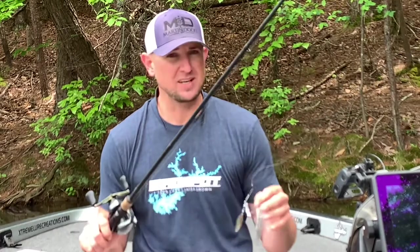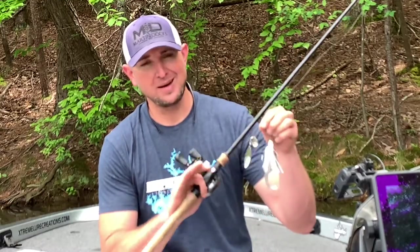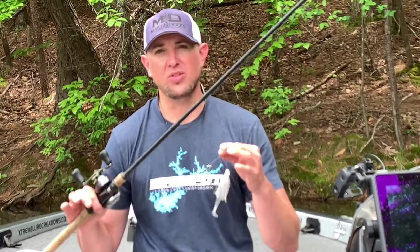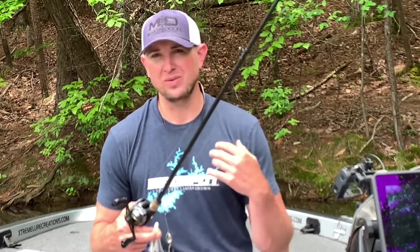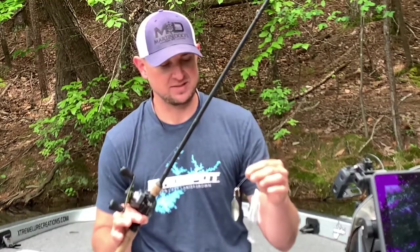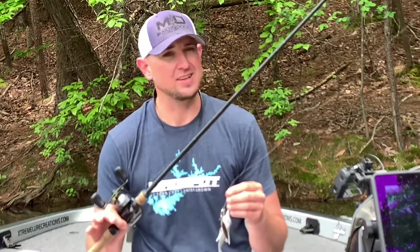You often hear the term 'match the hatch' — it's kind of overused in fishing, but it's definitely the truth. Match your baits, especially with my third selection: a spinner bait. Match the blade size to the bait fish that you're seeing — it makes a huge difference. In most situations there are hundreds or thousands of bait fish in an area, so the fish get really keyed in on a specific size. They don't need to bite something that really sticks out. Match your blade size and general bait size to the actual spawning bait fish in the water — makes a huge difference, you're going to catch more fish.